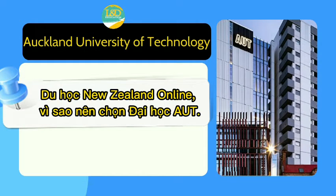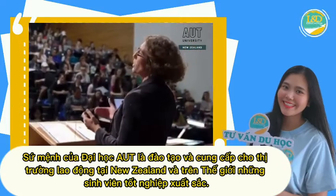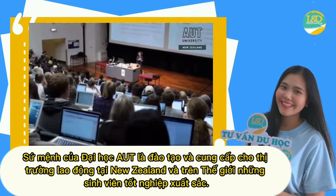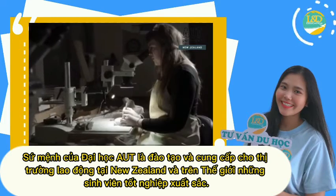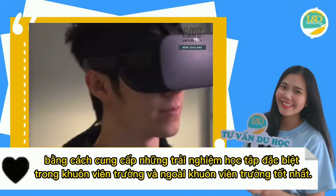Now let's find out why you should choose AUT to study in New Zealand online. AUT is committed to training and providing the jobs market in New Zealand and around the world with outstanding graduates by providing exceptional learning experiences on and off campus.